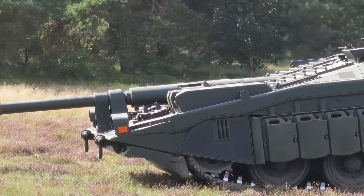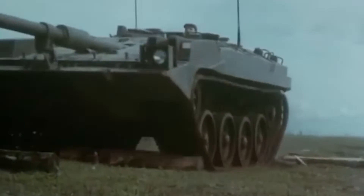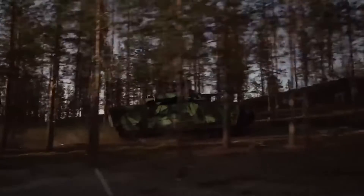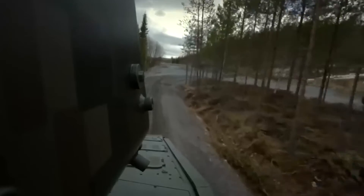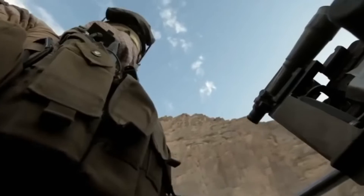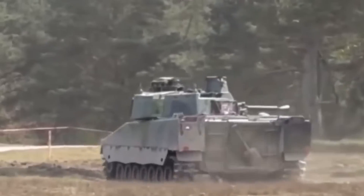This philosophy birthed unconventional creations such as the Stridsvagn 103, a tank with no turret but unmatched performance. The CV-90, though more conventionally designed, shares the same ethos. BAE Systems Haglunds, its manufacturer, prioritizes survivability over mere protection. Thick armor plates and advanced filters are coupled with a low-profile, high mobility, and environmental awareness. For them, heavy protection is futile without the ability to swiftly respond to threats.